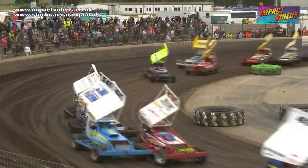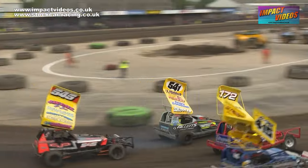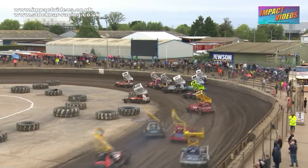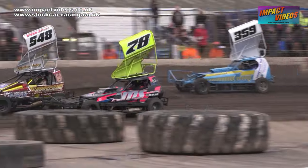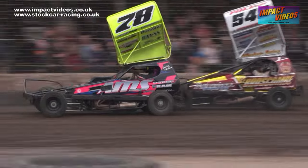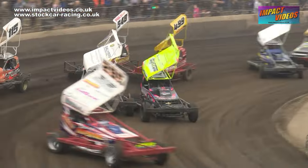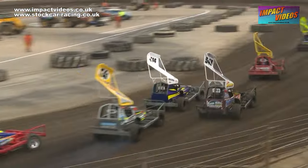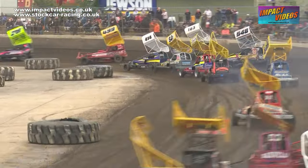Away we go with the Formula 1 Stock Cars, pin and they're white and yellow. Off we go and straightaway 299 Nathan Harrison is off and out of shape down into turn one. It's out wide as well for Matt Abdi in that 359, who doesn't know whether they're going left or right. Hasn't been taken back to the wall in the midst of all of that.